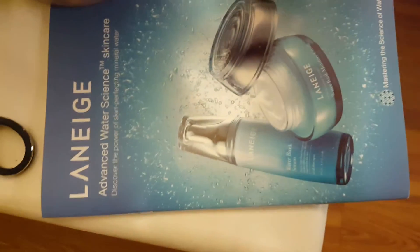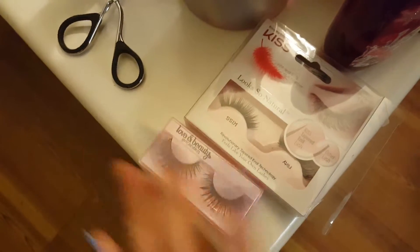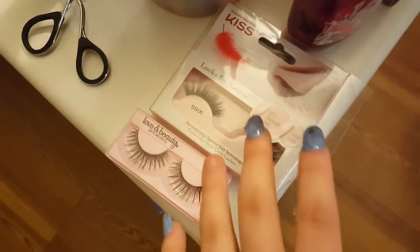I have some candle lighters and Lush products over there. And here I have a Laneige little booklet that I just took because I wanted to see what products they had. I have some eyelashes — I've thrown away most of my eyelashes, so these might be the only eyelashes that I have right now.